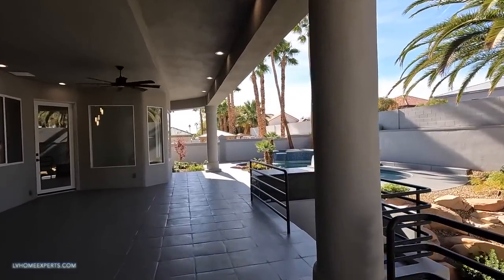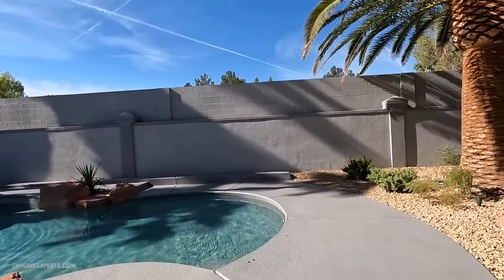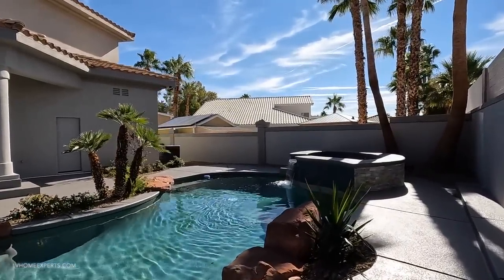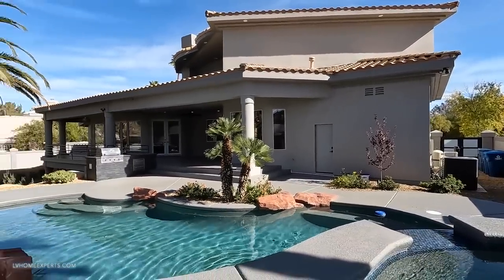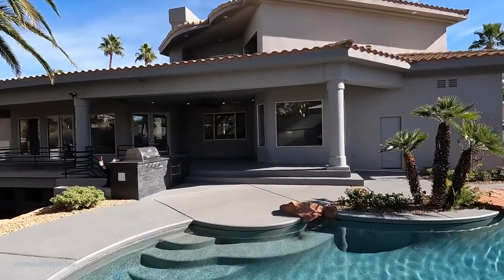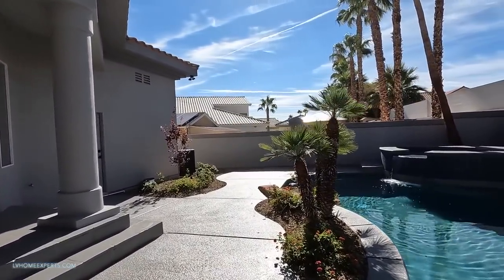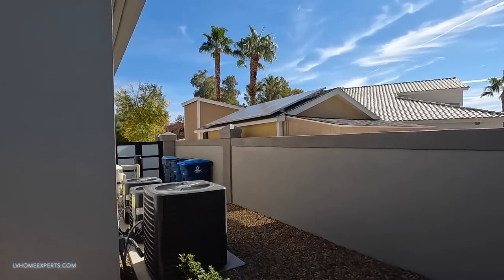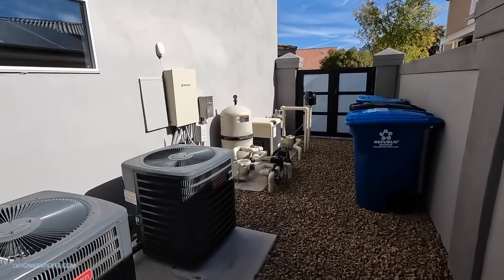Now if you guys are interested in purchasing a home, I'd love the opportunity to earn your business - there's no charge whatsoever. If you guys ever contact my office and speak to an agent, make sure to ask for me directly. Keep in mind every real estate agent is an independent contractor. If you speak to somebody with Simply Vegas, make sure to ask for me. A lot of buyers don't understand that we're independent contractors - agents work together but our pay is separate and it's based upon whoever you buy a home with, so just make sure to ask.